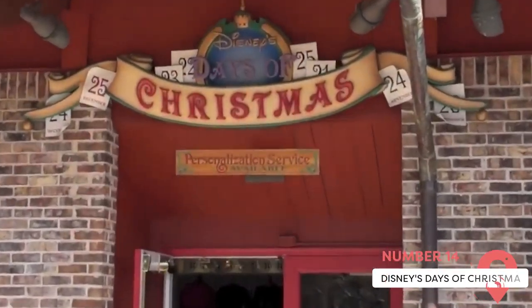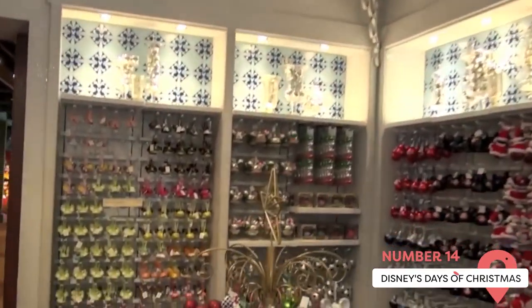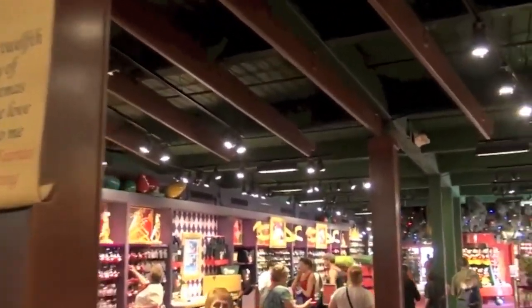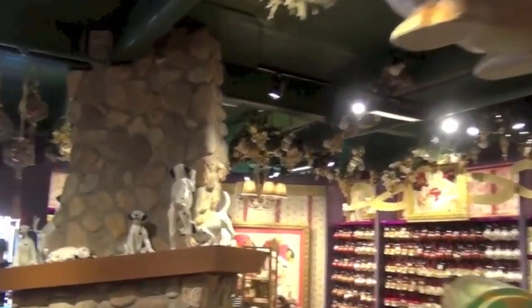In this seasonal store, which smells like pine needles, spices, and fireplaces of Christmas, you'll find festive decorations galore at Disney's Days of Christmas store. If it's your birthday, be sure to get your free personalized Disney birthday button too.